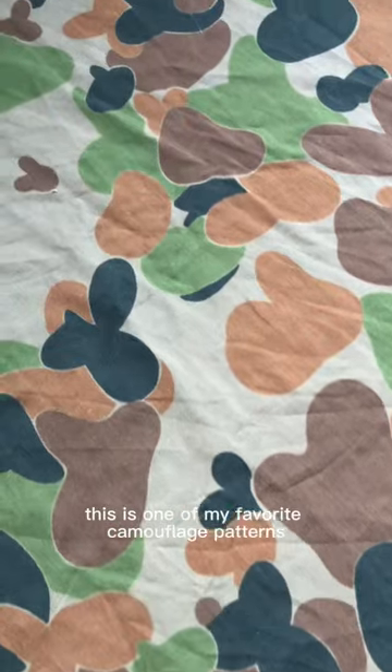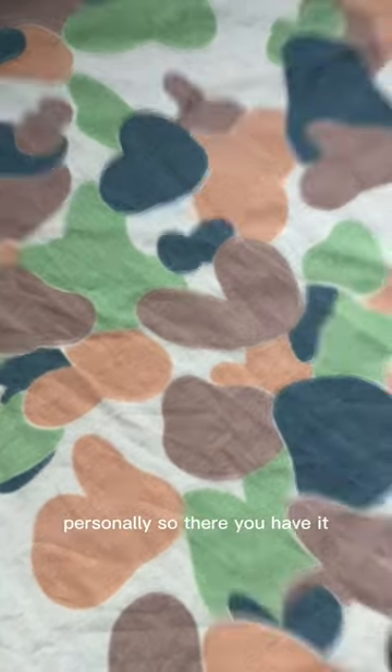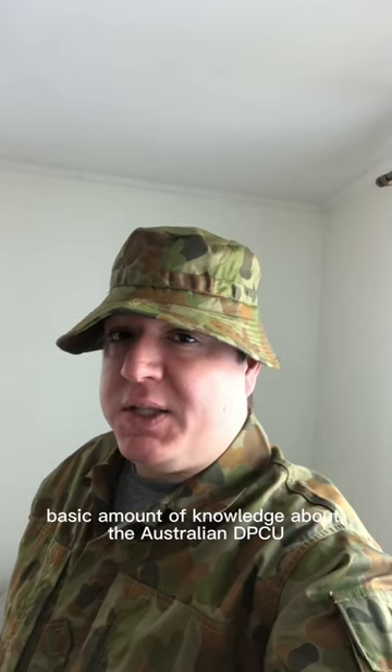Joking aside, this is one of my favorite camouflage patterns personally. So there you have it — the absolute basic amount of knowledge about the Australian DPCU. Thanks for watching everybody. If you like this video, you know what to do.